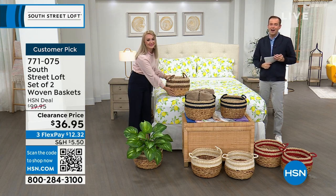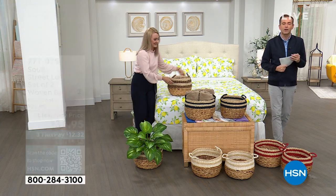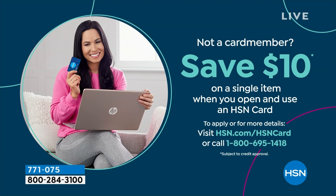Don't forget to apply for the HSN credit card. If you love South Street Loft, if you love shopping with Stephanie, take advantage tonight because if you get approved, you can take $10 off your first single item purchase, which is always so, so good.